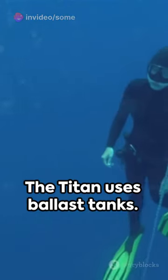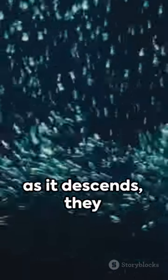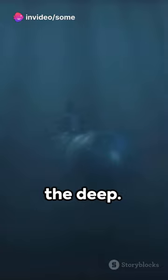But here's the twist: the Titan uses ballast tanks. They're filled with air at the surface, but as it descends they fill with water, increasing the bathyscaphe's weight. The result? A controlled sink into the deep.